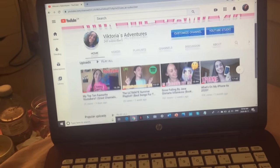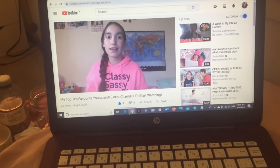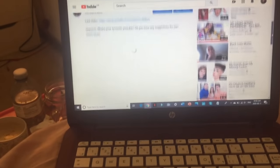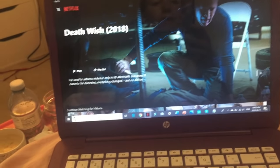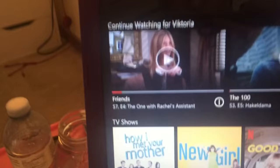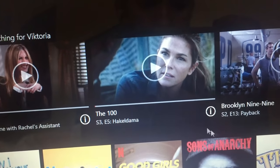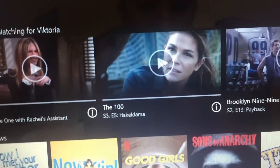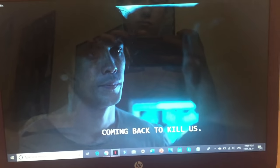I also like to check my YouTube channel in the morning to see how it's doing — views and subscribers — just a quick checkup on my most recent video. After watching a couple of YouTube videos I'll head over to Netflix and watch an episode of a show I'm currently watching. Right now I'm watching The 100 and really enjoying it — I'm on season four now, and since it's quarantine I've been binge-watching a bunch of shows. 100% recommend it!